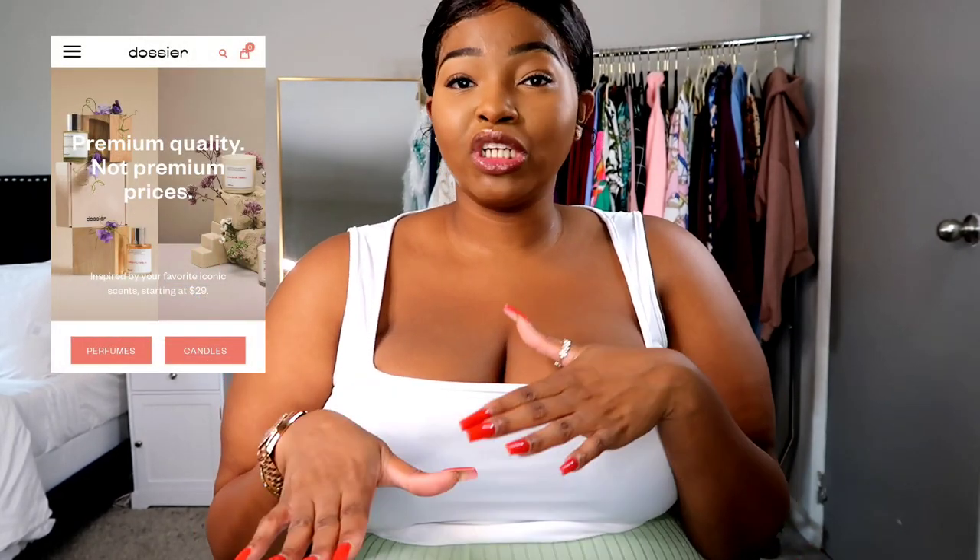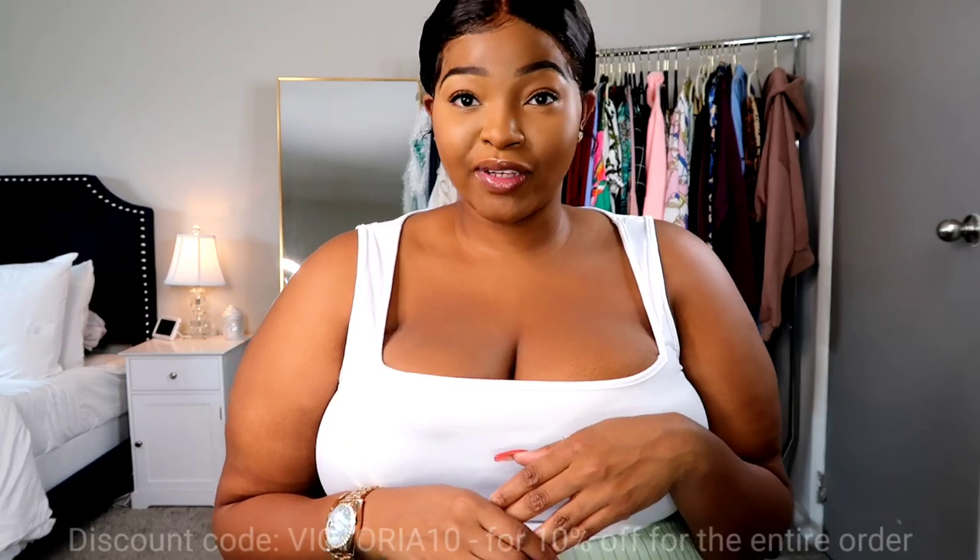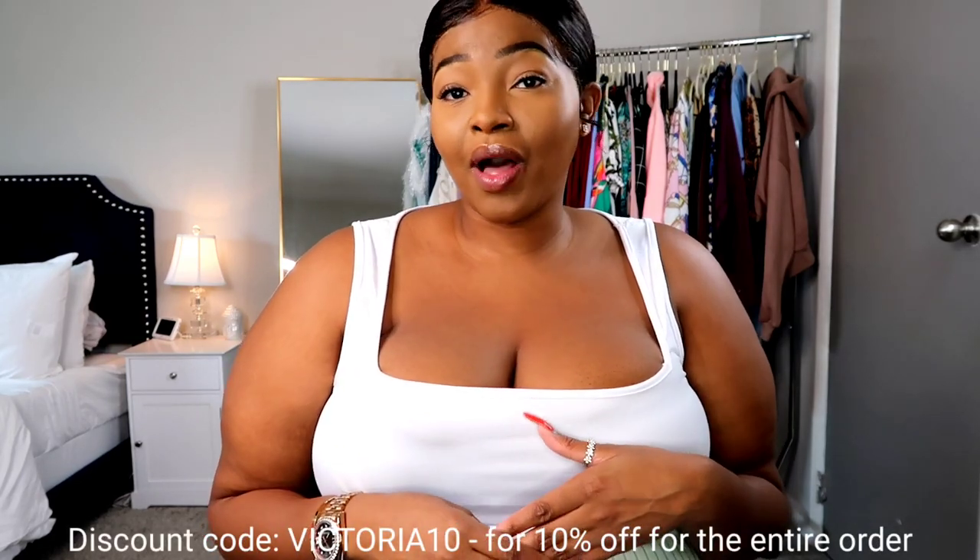Before we get started into the haul, I want to let you guys know that this video is sponsored by Dossier. You guys have heard me talk about them thousands of times here on this channel, but you guys know I love them — and not just because I'm sponsored. If you've never heard of Dossier, it is a fragrance company that makes inspired-by fragrances, like designer fragrances. A lot of us have our favorites, but they cost a pretty penny. Dossier just makes it affordable to get the fragrances you love at a good price.